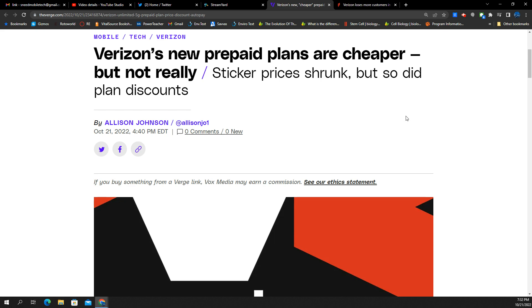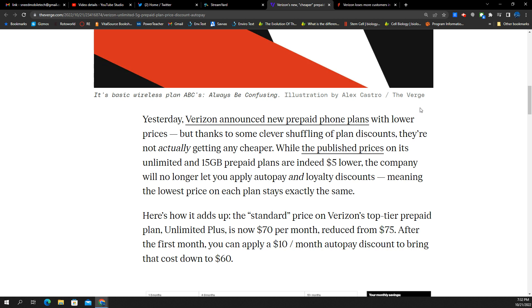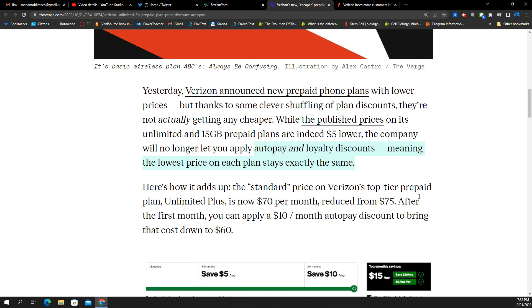Starting first with the new prepaid plans — link in the description for the article from The Verge. Verizon announced new prepaid phone plans with lower prices, but thanks to some clever shuffling of plan discounts, they're not actually getting cheaper. So it looks like they're playing games. The published prices on the unlimited and the 15 gig prepaid plans are being advertised at $5 lower.